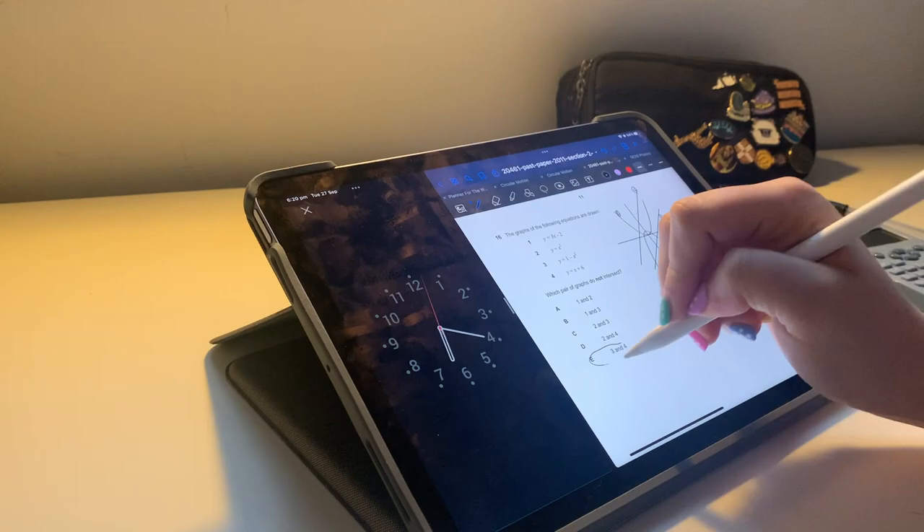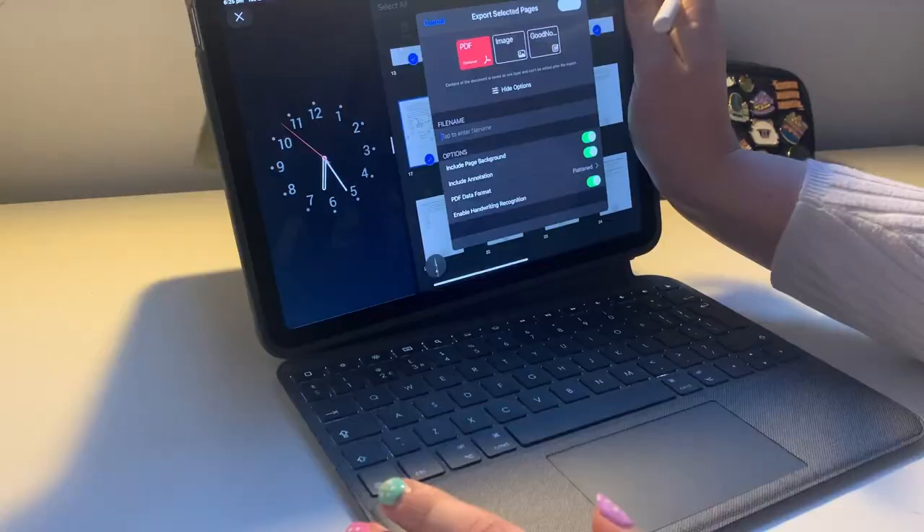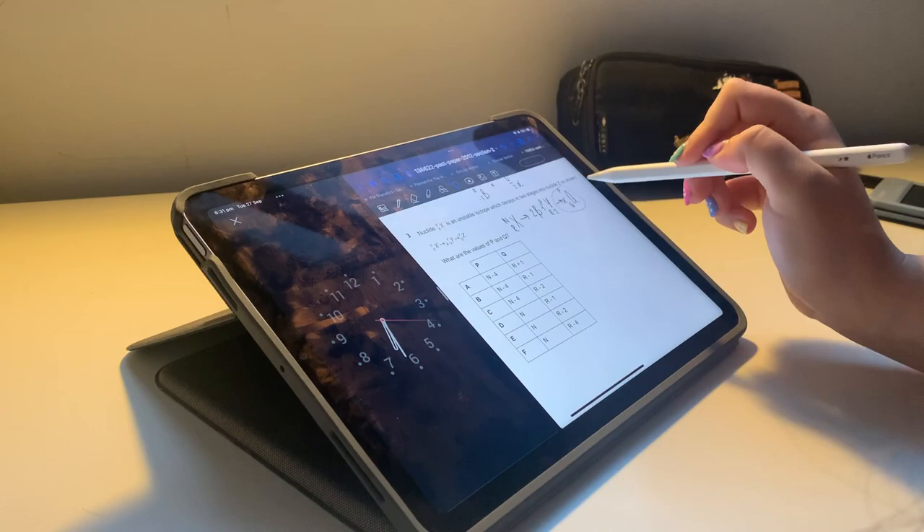I'm saving stuff and doing some trig flashcards. I like to do these every day just to learn sin, cos, and tan values. I think it's important to have these in your mind ready to write down, especially in non-calculator papers like the NSAA.